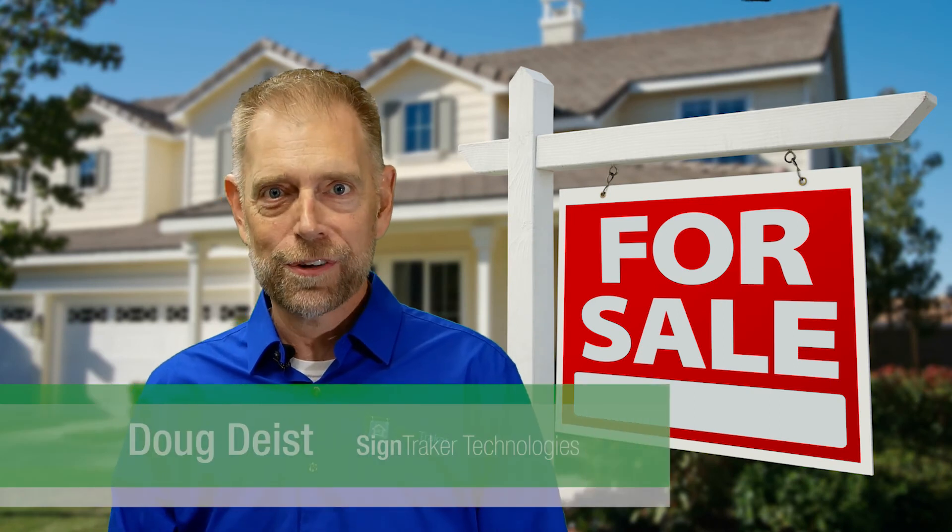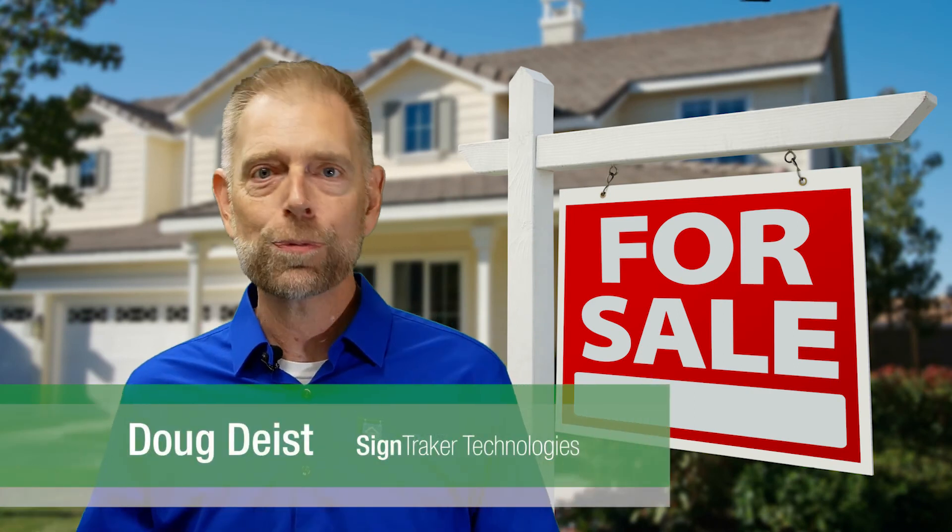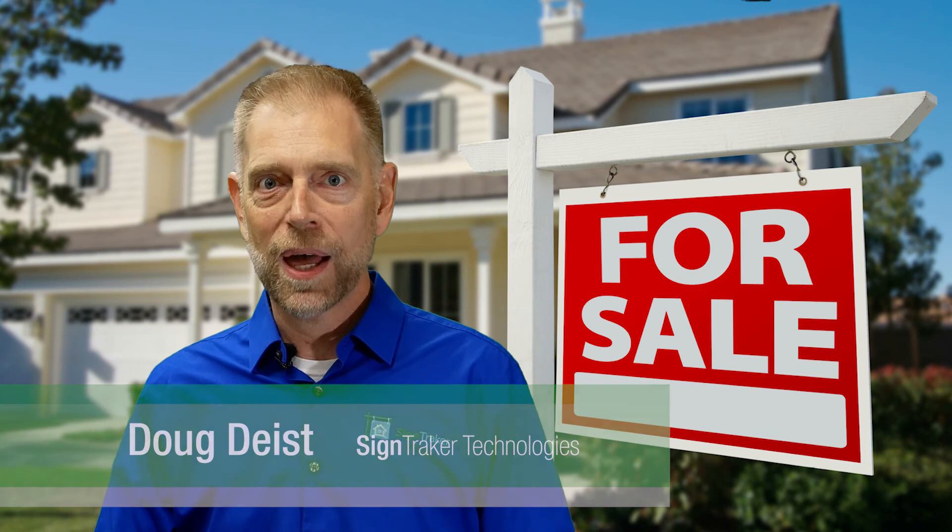Hello and welcome. I'm Doug Deese with SignTracker Technologies. Today we're in Gaith Reserve, Maryland at the home of Top to Bottom Services, the owner of Real Estate SignTracker, their sign installation subsidiary company.